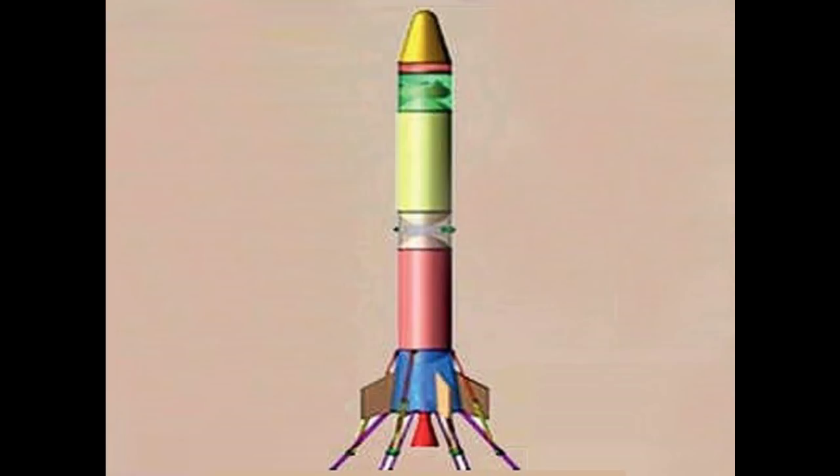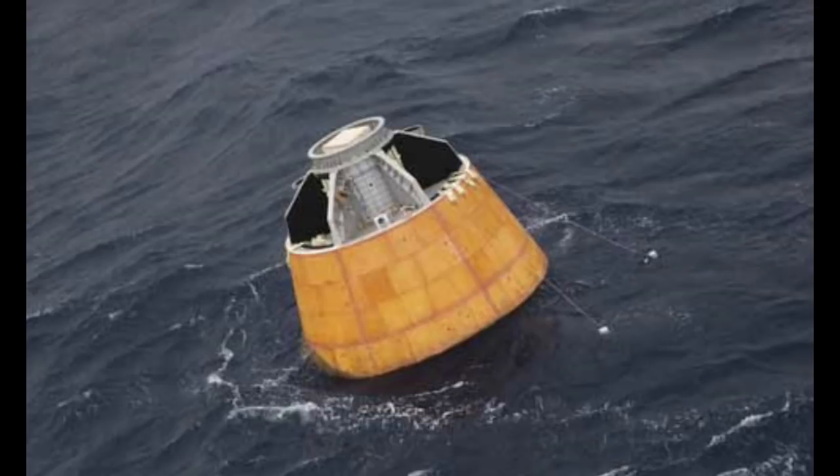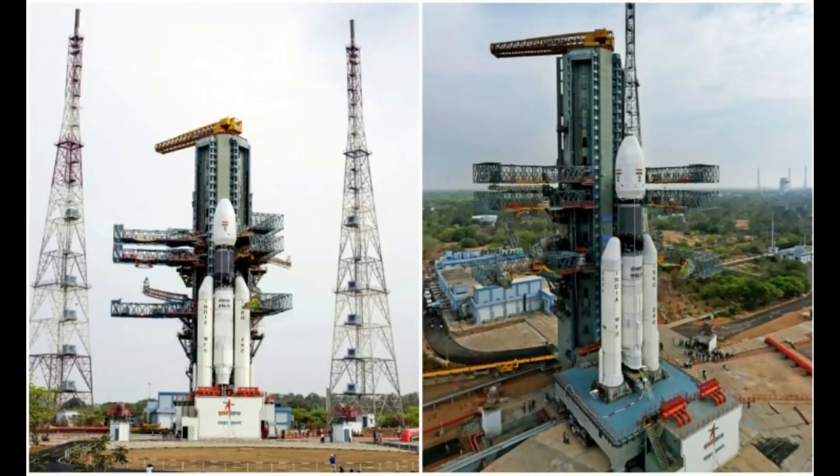This is the location. These are the space vehicles, the rocket launch vehicles. These are the space vehicles. This is the RLVTD. Let's test this — this is the VSSC.